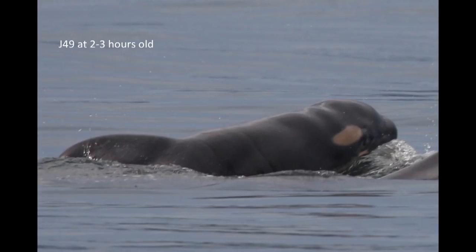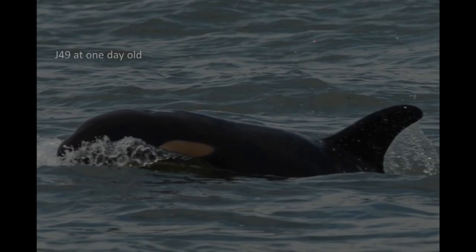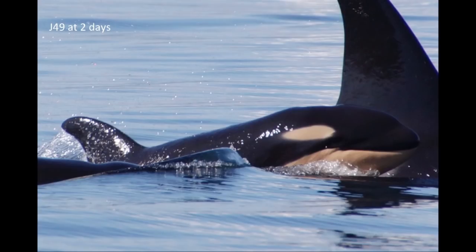One of our questions was how long does it take for the dorsal fin to straighten out? We didn't know. The next day we got out — about one or two days — they're still very skinny. They've got a little crest right behind the blowhole, and the head shape always looks to me like a lizard head.